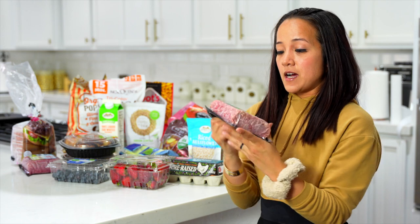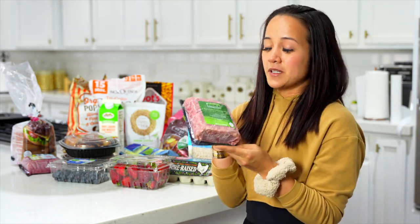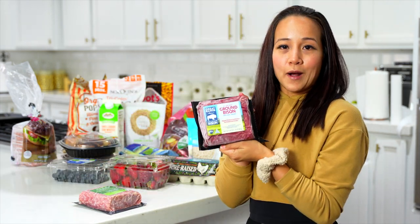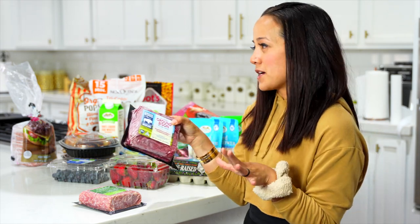My next protein source is lean ground lamb. Lamb is really good, and kids love it. And then ground bison — I love, love, love bison, especially for burgers or protein bowls. Ground bison is awesome.